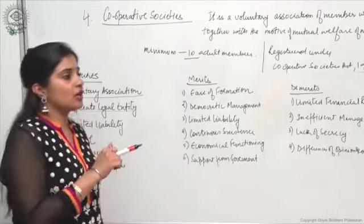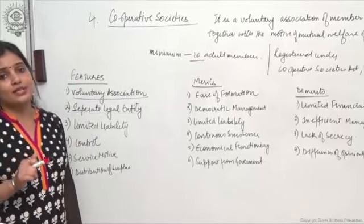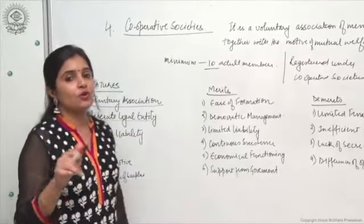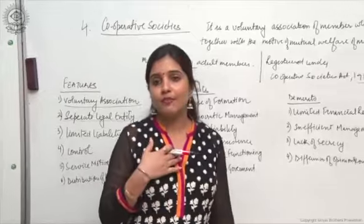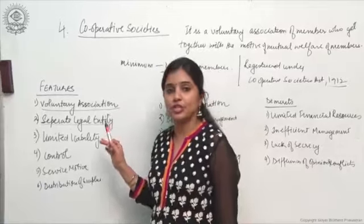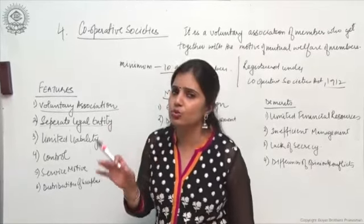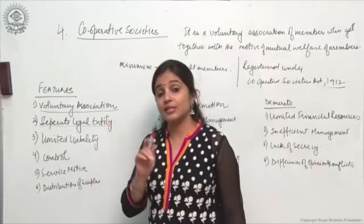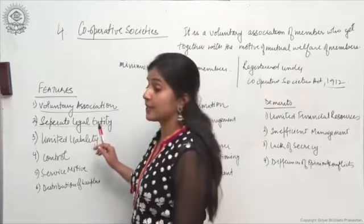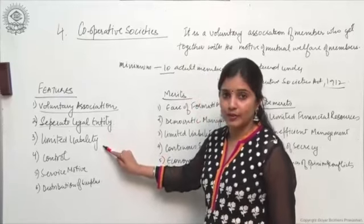If any organization has a separate legal entity, the liability of its members is limited to the extent of the capital contributed by them. For example, if I have put in only 10,000 rupees in an organization registered under a special act, then in the event of loss I will only have to lose my 10,000 rupees. My personal assets will never be involved in paying off business liabilities. So: separate legal entity, limited liability.